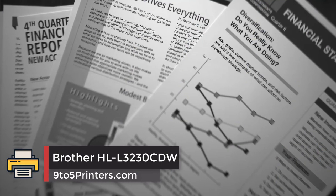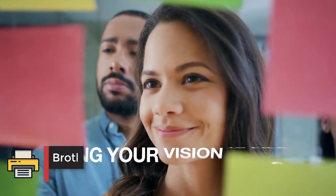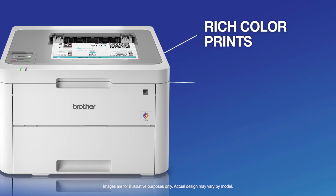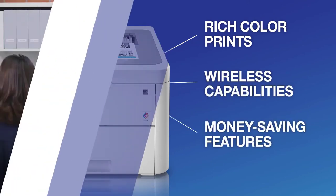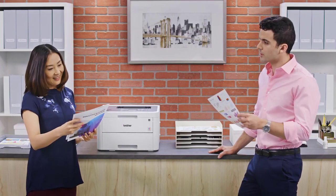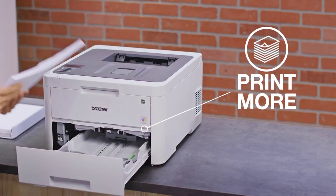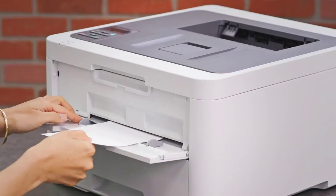Brother HL L3230CDW. This Brother printer is an inexpensive printer that will give you value for your money. It comes with a list of amazing features that are excellent for small offices and home use. The printer comes in a compact size and weighs 40 pounds, meaning it will not take up so much of your desk space. The printer has a printing speed of 25 pages per minute, and the maximum resolution for images produced is 2400 x 600 dpi.